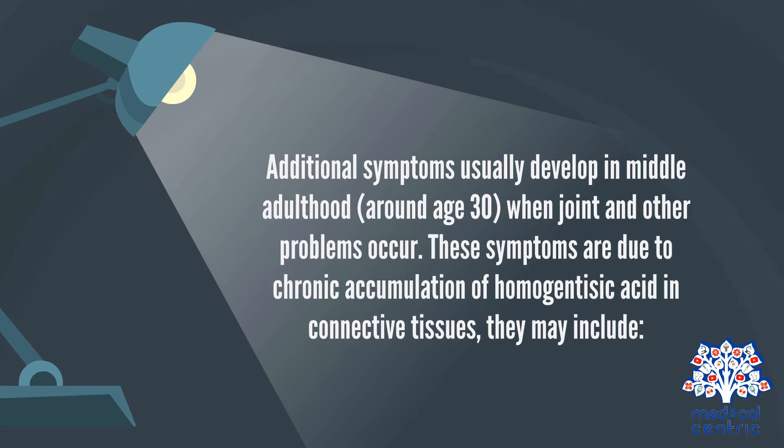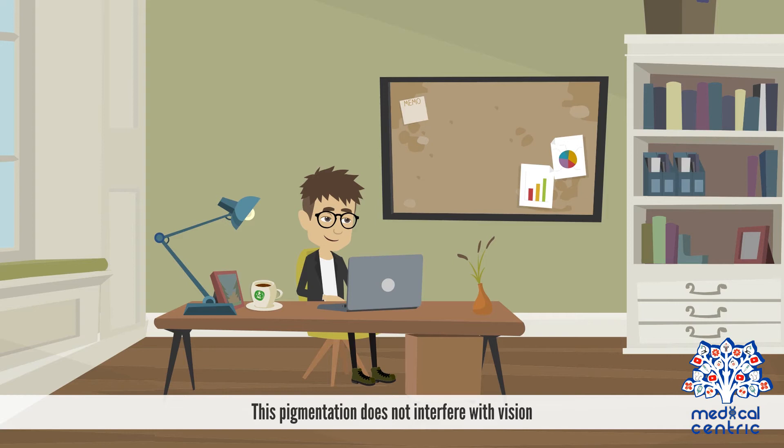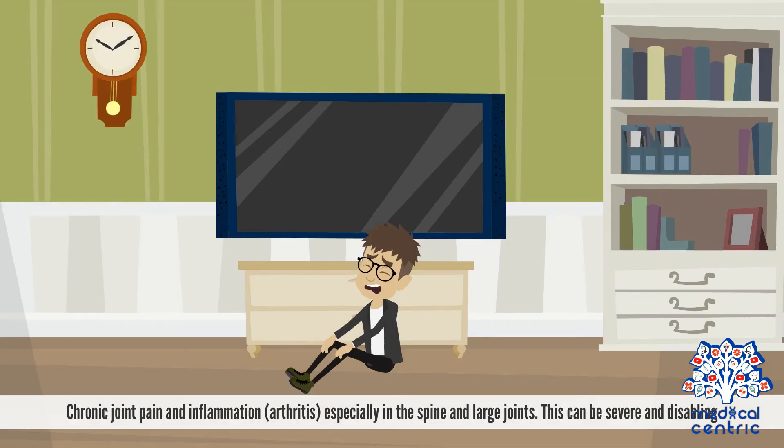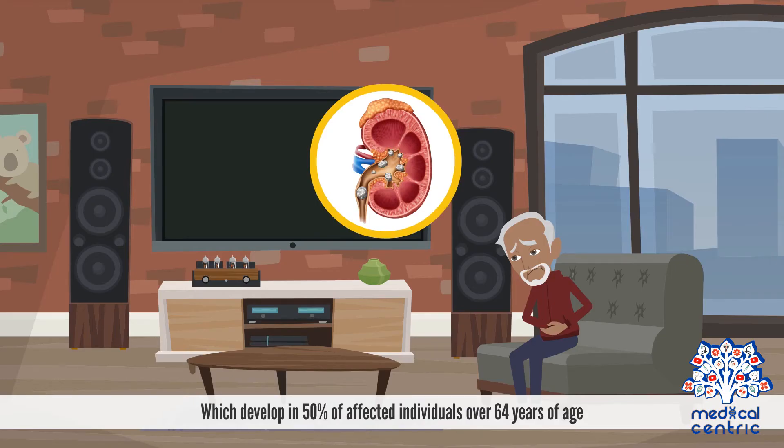These symptoms are due to chronic accumulation of homogentisic acid in connective tissues. They may include: discoloration of the sclera, or white, of the eyes — this pigmentation does not interfere with vision; chronic joint pain and inflammation, or arthritis, especially in the spine and large joints, which can be severe and disabling; and kidney stones, which develop in 50% of affected individuals over 64 years of age.